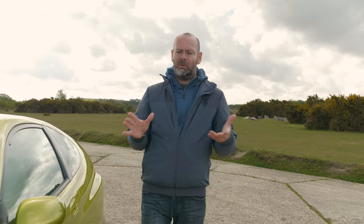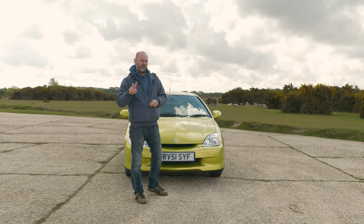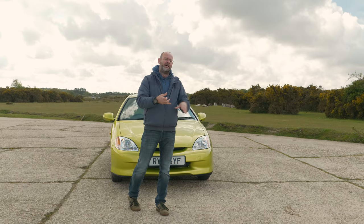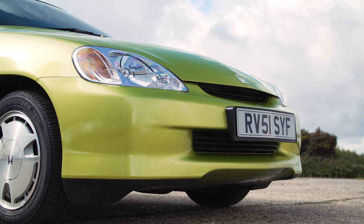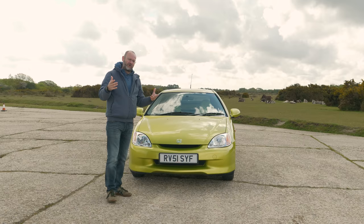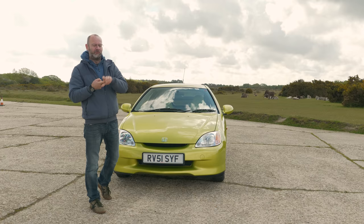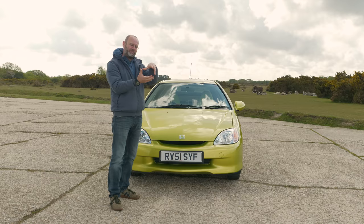While the Toyota Prius tried to make hybridisation popular and normal for the masses, the first-generation Honda Insight was deliberately weird. Partly that's the way it looks, because it's hugely aerodynamic. There are two things important with aerodynamics: one is the drag coefficient — how slippery a shape actually is — and the second is the frontal area, which is how much of that shape is presented to the wind. When you multiply those two things together you get overall drag. A Volkswagen Microbus Type 2 had a better drag coefficient of 0.44 than a Jaguar D-Type racing car at 0.49, but of course the Jaguar was much smaller, so more aerodynamic overall.